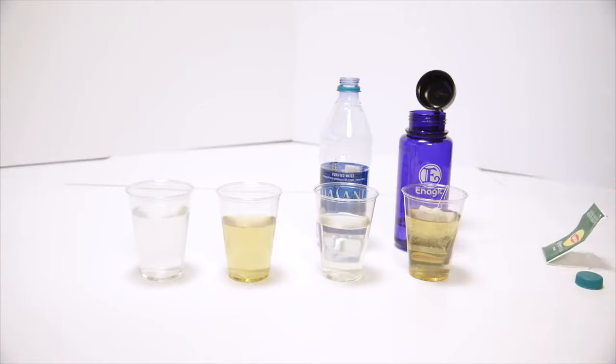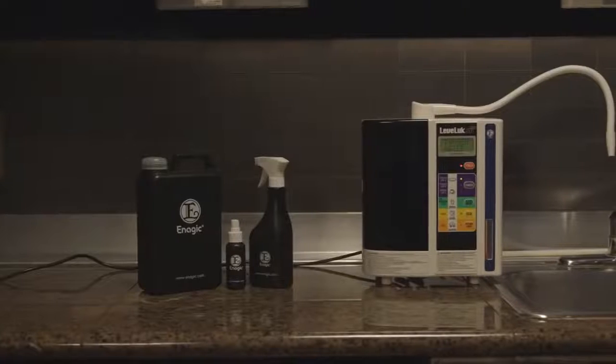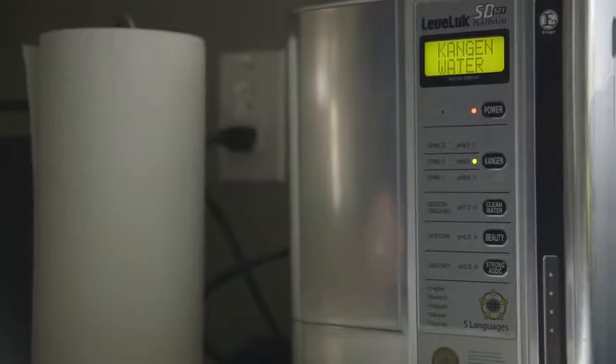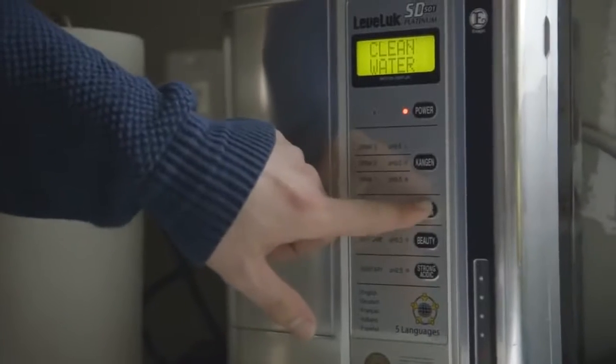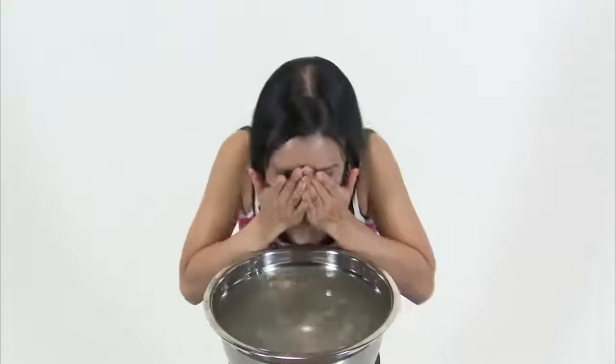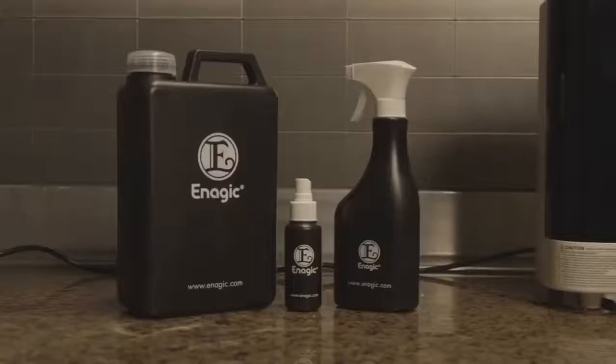That's not all this device can do. Your SD501 has other machine settings that make special waters to help you go green and chemical-free in your home. The Clean Water setting has a neutral pH of 7 — great for cooking and baby formula. The Beauty Water setting makes water with a pH of 6; it acts as a toner, balancing the pH of your skin for a soft, beautiful appearance. The Strong Acidic Water has a pH of 2.5; it acts as a disinfectant and can replace all your harmful household cleaners. It's also safe to use topically to replace hand sanitizer, mouthwash, and even teeth whitener.